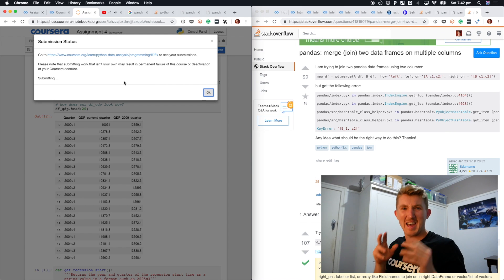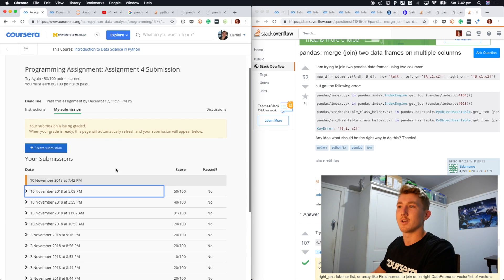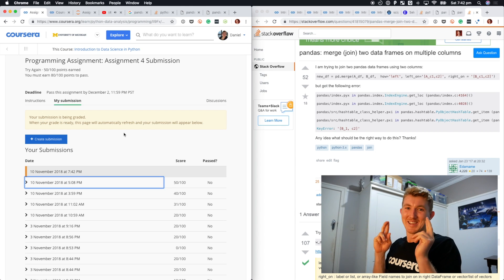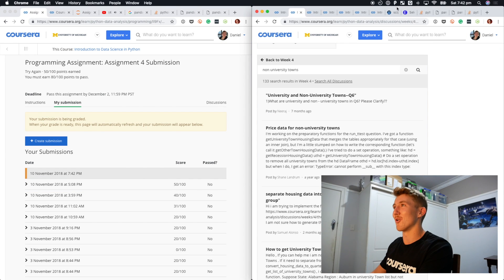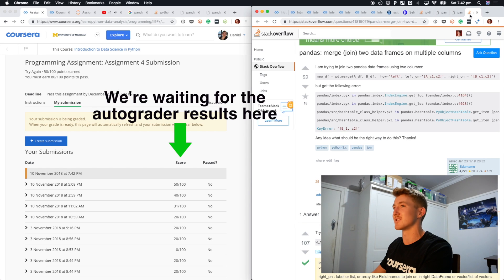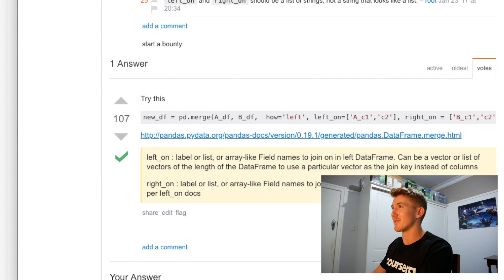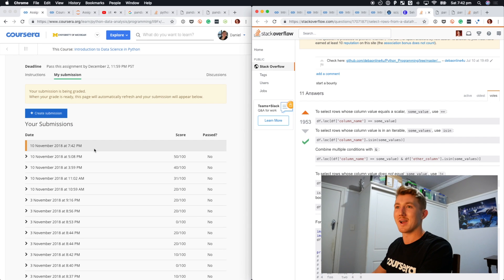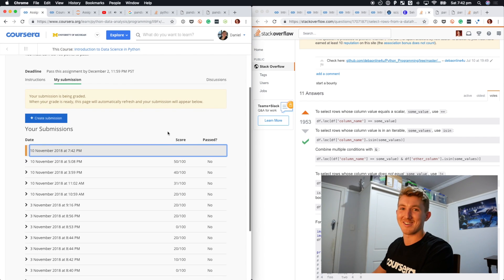This is the final question — worth 50 points out of 100. Submitted successfully. Last was 50 out of 100, we need 80 to pass. It's going to refresh. Look how many tabs I have open — all the forums, all the Stack Overflow. Stack Overflow is so amazing. I had to merge a data frame. I've even got Eric Rude's website open. Still waiting on the grader — there's probably an error in the code.